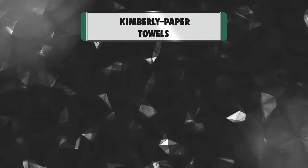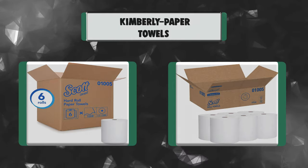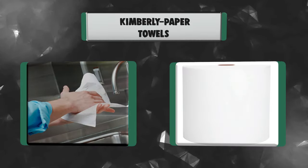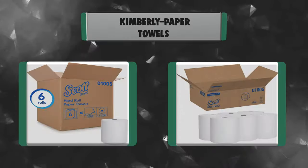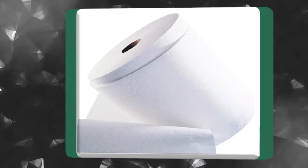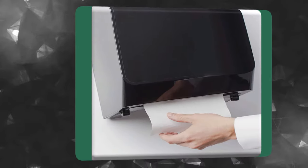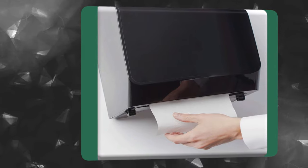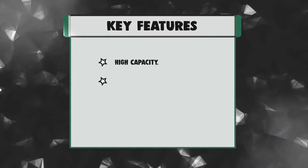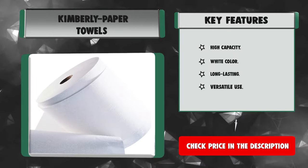Number 5: Kimberly Paper Towels. Scott Essential provides a reliable balance of efficiency, performance, and value. If you're looking for high-capacity commercial paper towels compatible with most universal roll towel dispensers, the Scott Essential High Capacity Hard Roll Paper Towels are an excellent choice for your business. The roll has a core size of 1.5 inch and is compatible with a variety of Kimberly Clark dispensers. Key features: High Capacity, White Color, Long Lasting, Versatile Use.